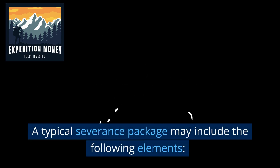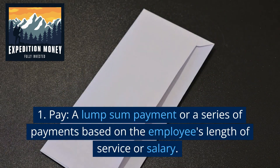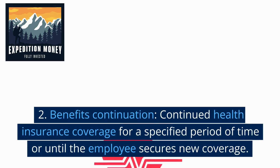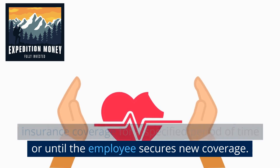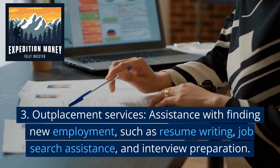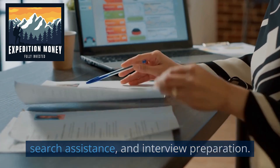A typical severance package may include the following elements: a lump sum payment or a series of payments based on the employee's length of service or salary; benefits continuation, which is continued health insurance coverage for a specified period of time or until the employee secures new coverage; and outplacement services, which include assistance with finding new employment such as resume writing, job search assistance, and interview preparation.